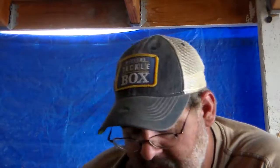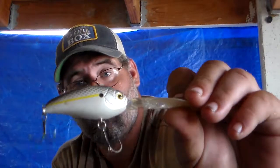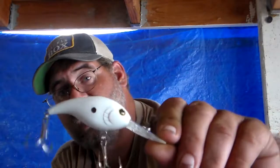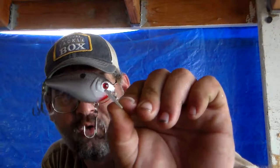Let's go into crankbaits and jerkbaits. Deep-diving jerkbaits work really good in the shallows, deep-diving cranks work really good, medium-diver cranks, shallow cranks, square-bill cranks, and lipless crankbaits.